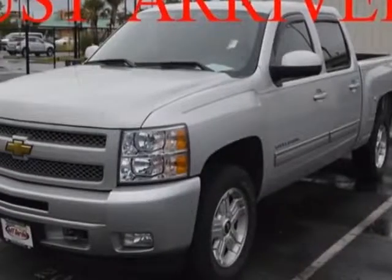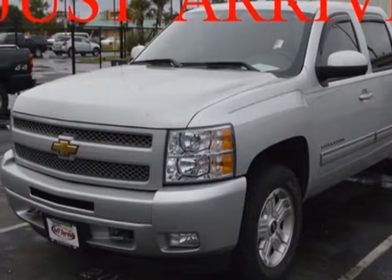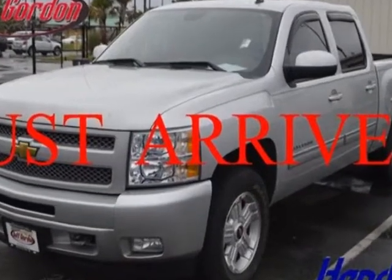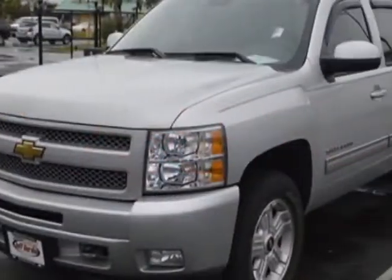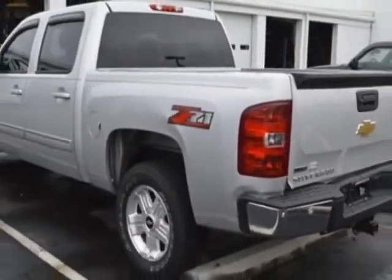Come take a look at the certified pre-owned 2011 Chevrolet Silverado 1500. Carfax has certified the Silverado 1500 as having one owner. This Silverado 1500 has just under 19,500 miles.